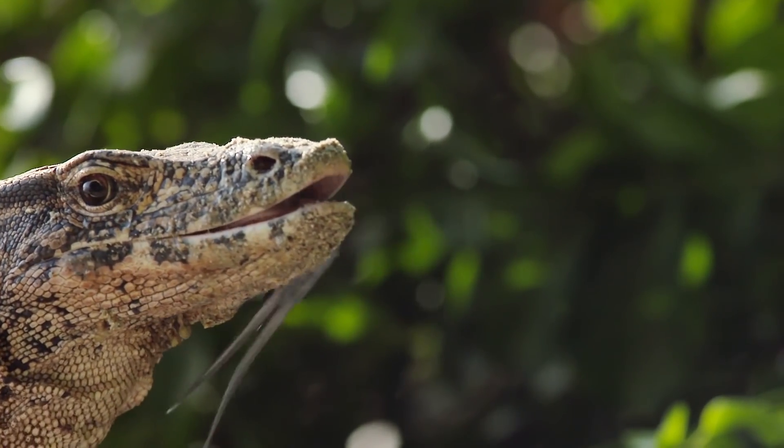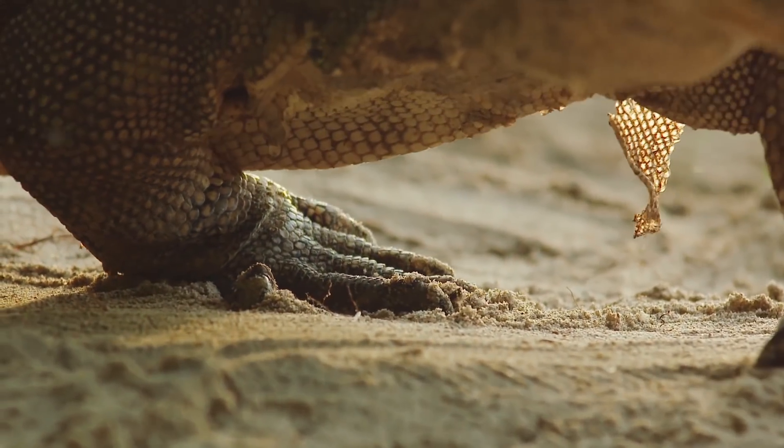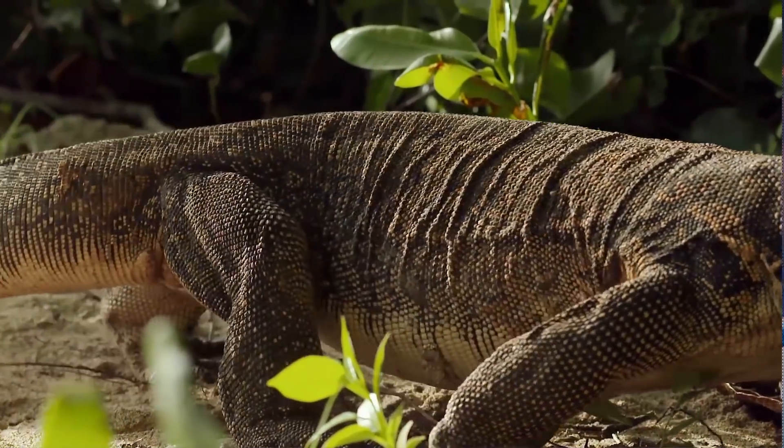For the leatherback, this was one of nature's tough lessons. Even the most isolated of beaches can be the feeding ground of fierce predators.